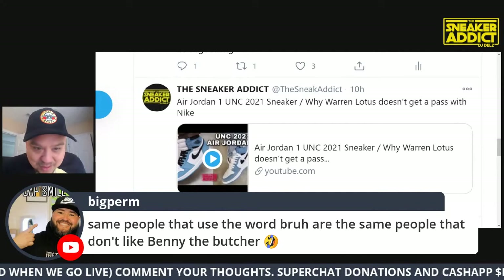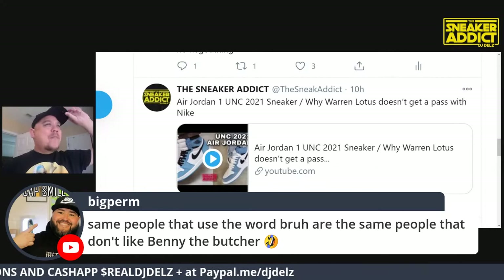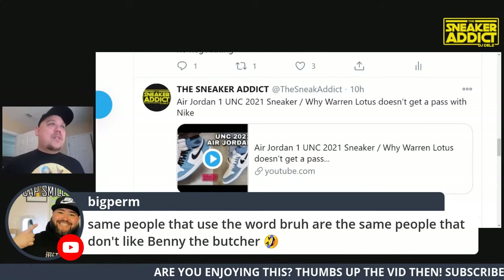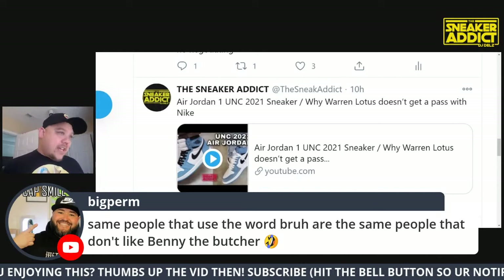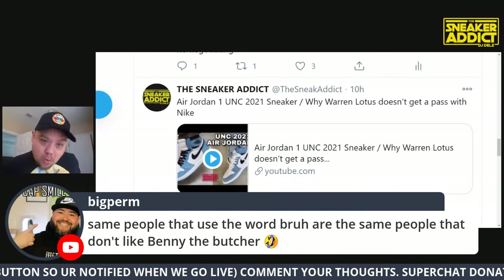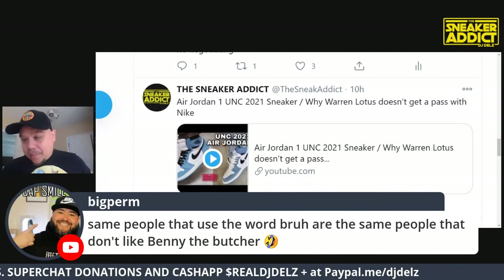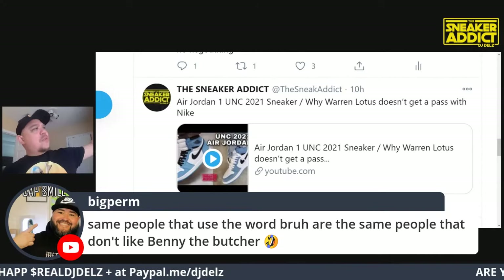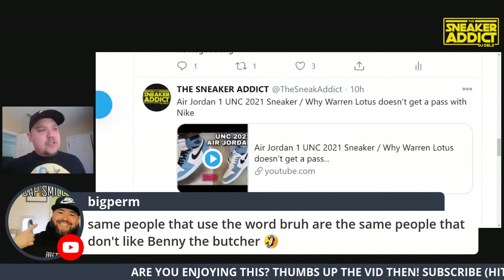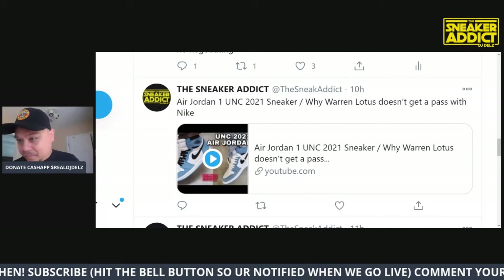Get well soon to Benny the Butcher - he got caught out at Walmart, got hit in the leg. They tried taking his jewelry but didn't get it. The shot was close to hitting him somewhere much worse but he got hit in the leg and he'll be okay. Seen him jump on his private jet on crutches - he's chilling. They tried to take him out for his chains. All these Griselda boys - we need to protect Griselda.